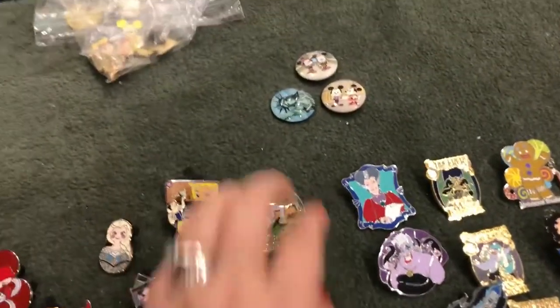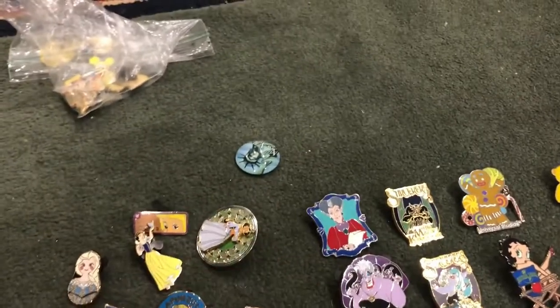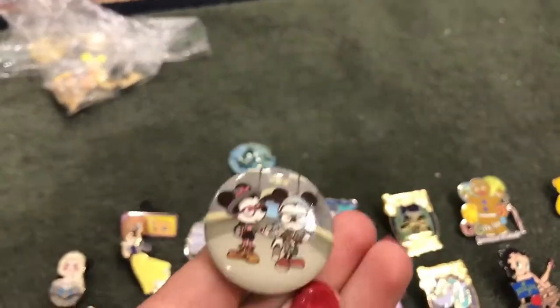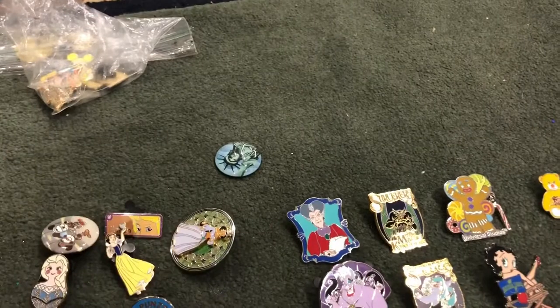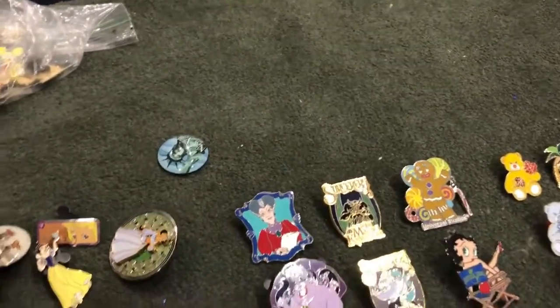I also have two buttons here — we have hipster Mickey and Minnie, and dapper Mickey and Minnie. These are just little buttons I usually find at checkout.